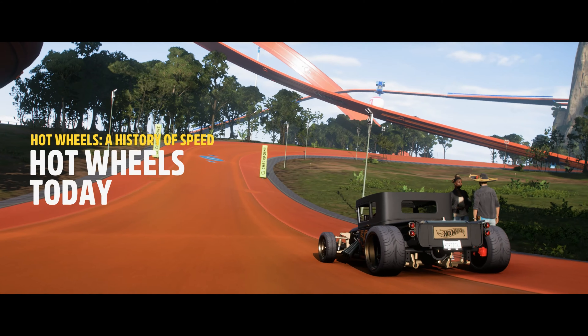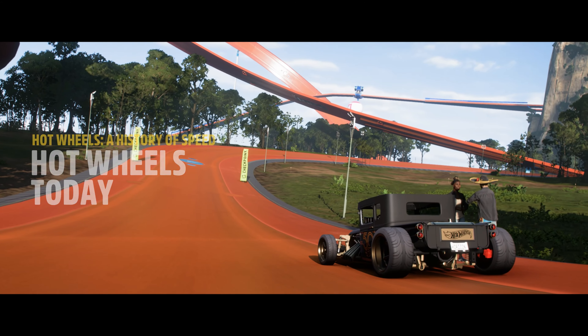I've always had a soft spot for the Bone Shaker. It's like an antique you can drive around in. Let's go.